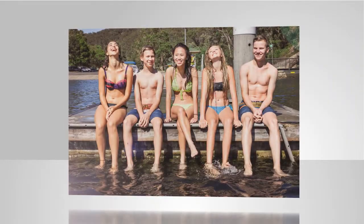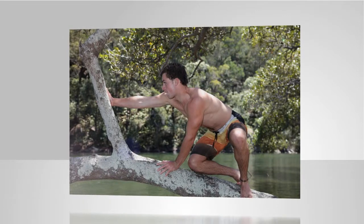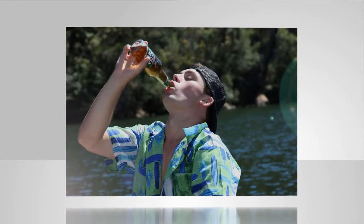Each year we see young Australians losing their life or being permanently injured when recreating in and around our waterways. Ignoring safety warnings, risk-taking behaviour, peer pressure and mixing alcohol or drugs with aquatic recreation make for a lethal combination.